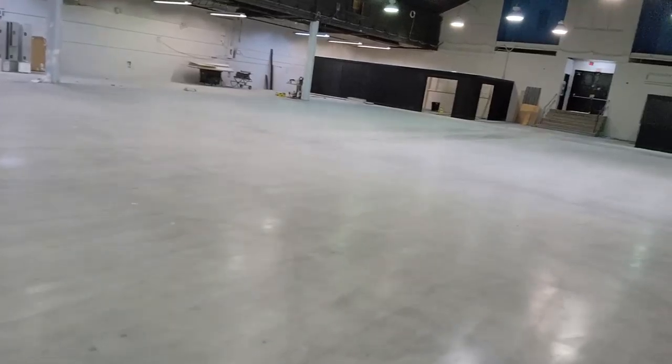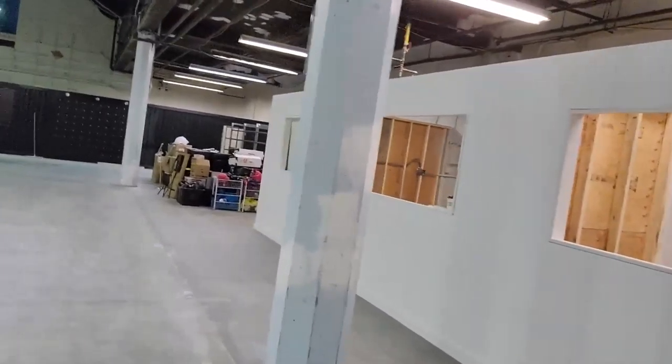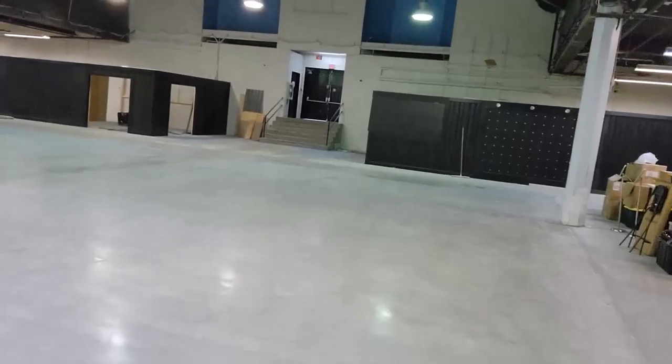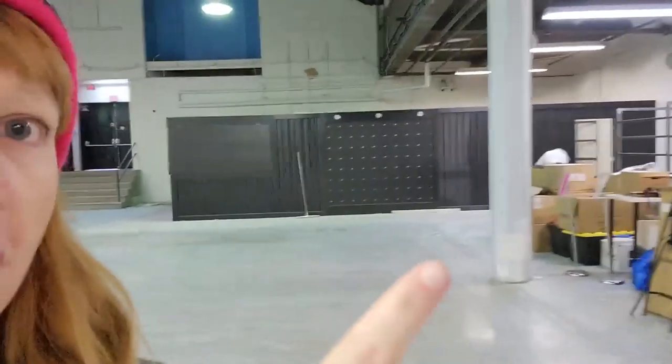Walking through here, past our new offices — they're looking good. This is all the stuff we collected from Skate Church right here, and our office right here is looking really great.